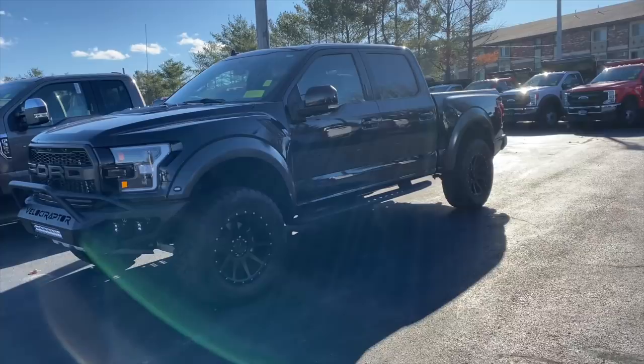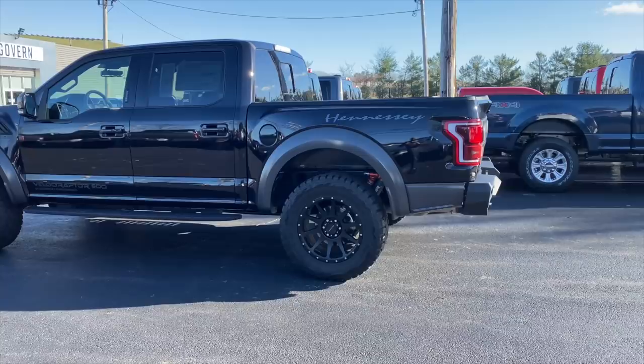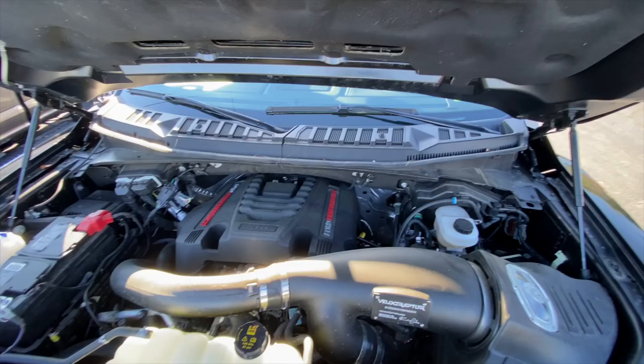I love Ford Raptors because they look tough, they act tough, but the reality is their road manners are fantastic and you can use them every day. It's pretty much impossible to break this, and if you live in the city, you can park it anywhere as long as you can find the space, because you're never going to curb a wheel, and in the winter, you just throw it on top of a snowbank.